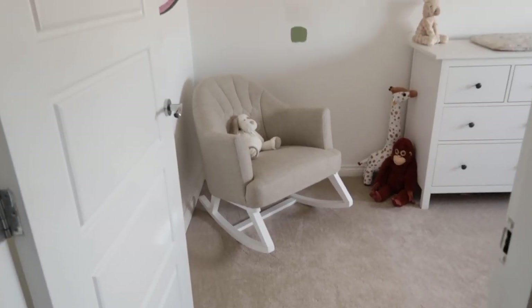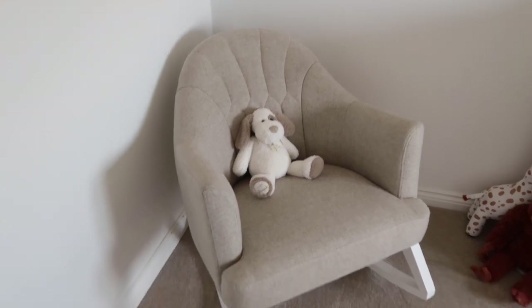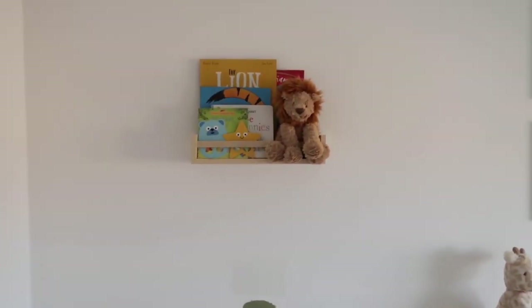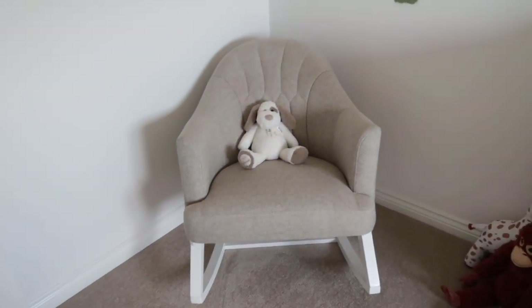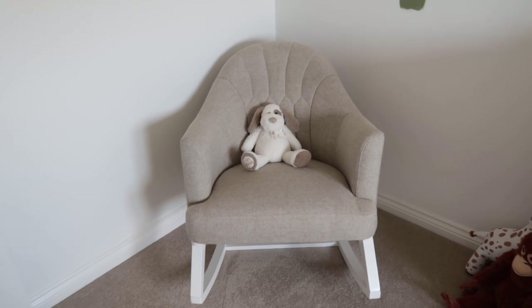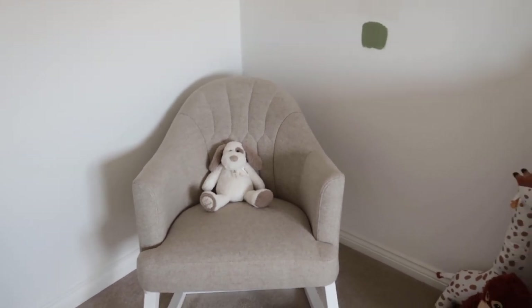I hope you enjoy this video — don't forget to hit the subscribe button and give it a thumbs up. Welcome to Oliver's bedroom! The first thing you're greeted with is this beautiful rocking chair. I never had a rocking chair with the girls and I wish I did, because in an evening we come upstairs, cuddle up on here, and read a story.